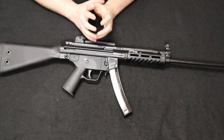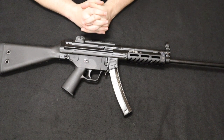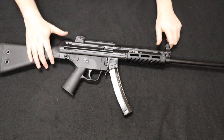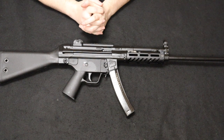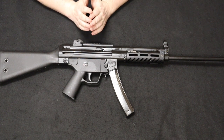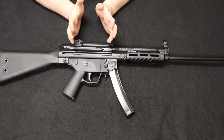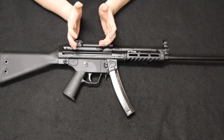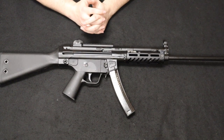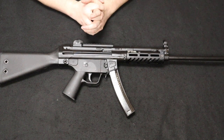In 2005 — one year after the sunset of the assault weapons ban — JLD was purchased by PTR, which exists today. They are really known for making the PTR-91, which is a direct, exact, 100% clone and copy of the HK-91. In fact, all the parts are interchangeable, and even the furniture that comes on a lot of their rifles is surplus HK furniture. For a time they were also using surplus HK parts in a lot of their builds.